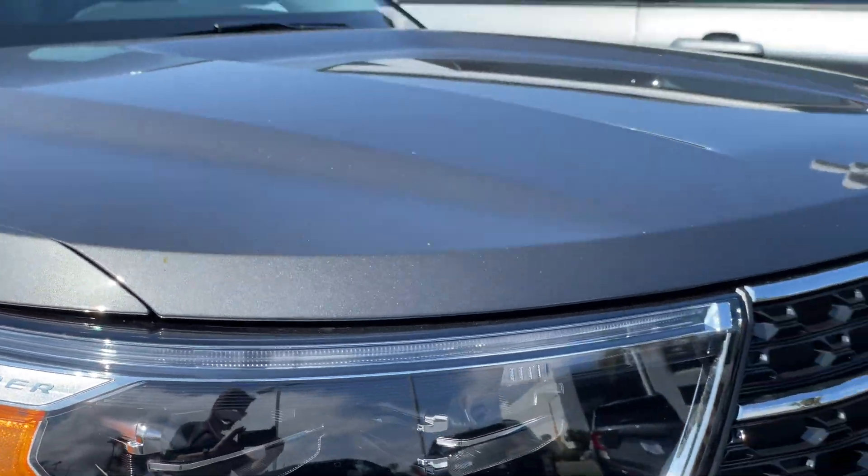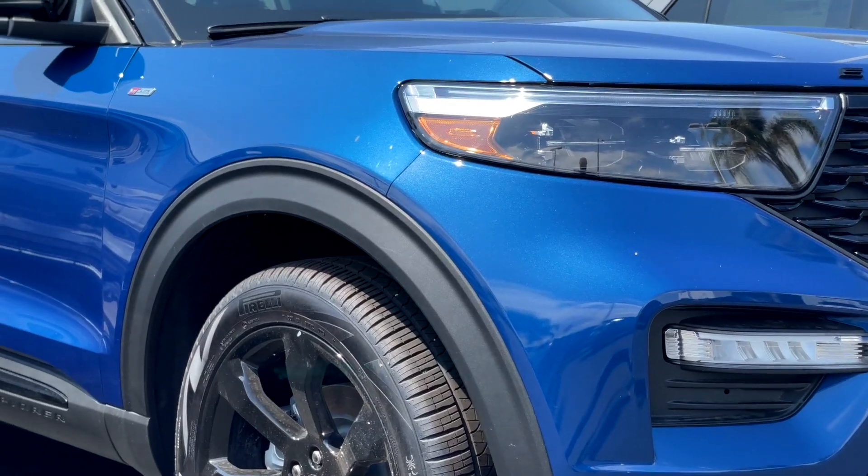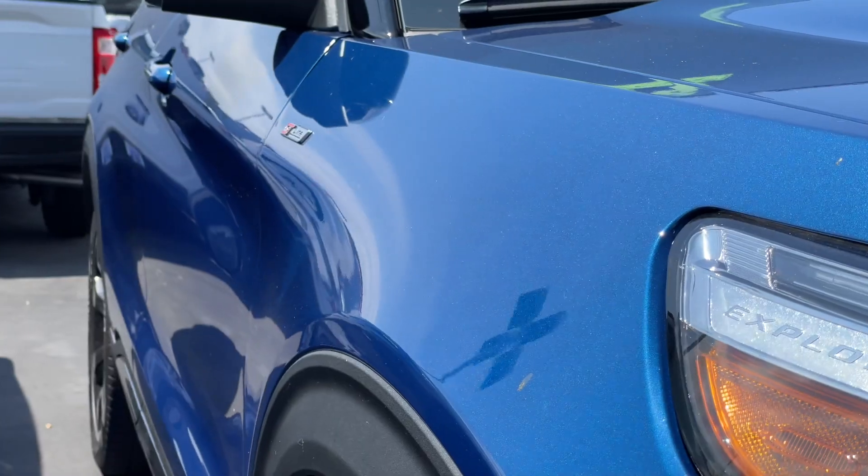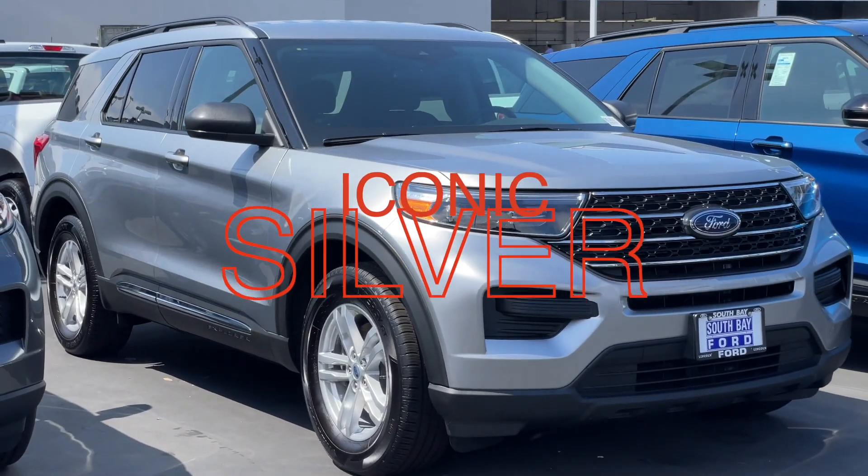Moving on to a bit of a newer color: Atlas Blue Metallic. Next up, Iconic Silver Metallic.